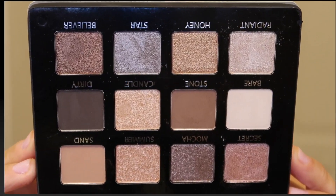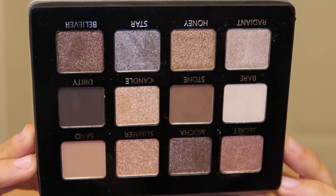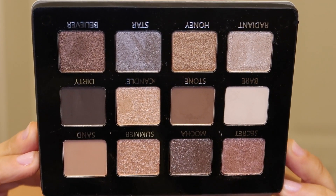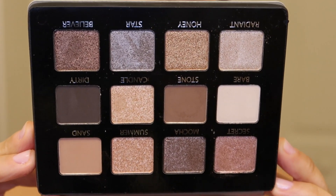I want to quickly show you the swatches and then show you how I created this simple eyeshadow look. This is what the palette looks like up close — there are 12 eyeshadows in here. It's a beautiful blend of mattes and shimmers. It's a very wearable daytime palette, but you can also really glam it up for nighttime.